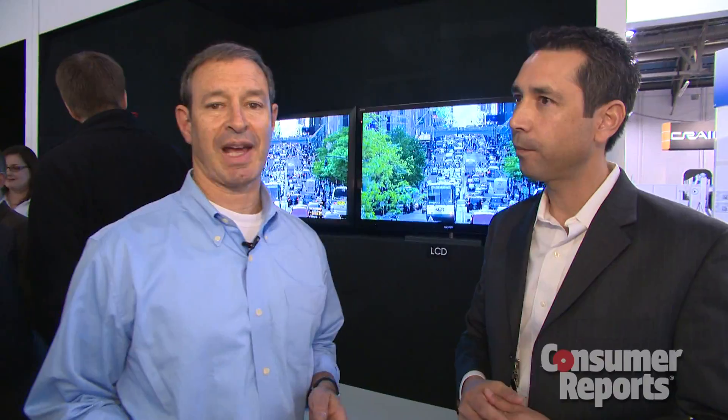Sony was one of the first manufacturers to actually ship and sell an OLED TV. We had one in our labs — in fact you made us go out and buy new test equipment because we couldn't measure the black levels on it. Is Sony still involved in OLED technology and developing it as a commercialized product?